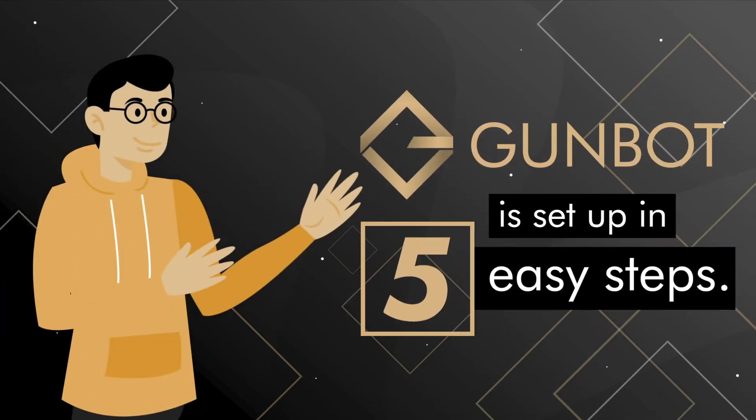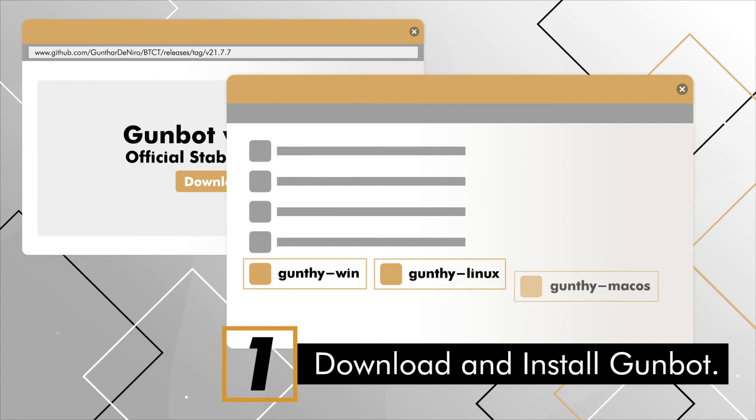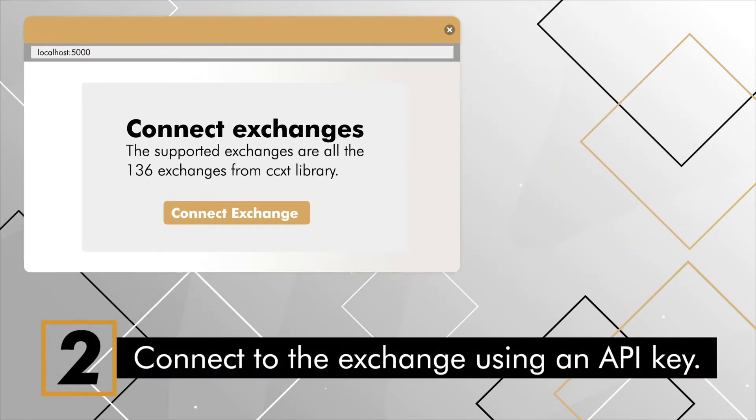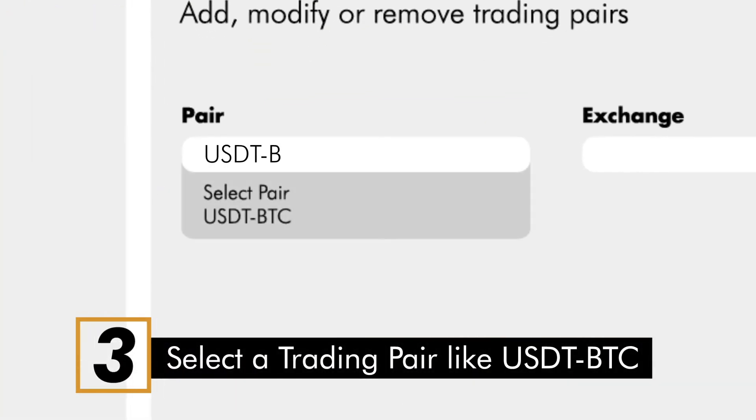Gunbot is set up in 5 easy steps. Step 1: Download and install Gunbot. Step 2: Connect to the exchange using an API key. Step 3: Select a trading pair like USDT/BTC.